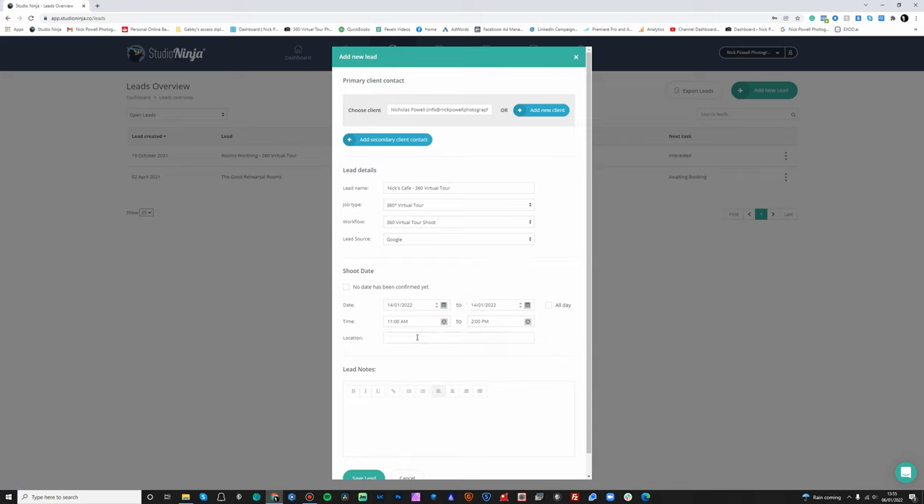We can then put in a location. The great thing with the location is that all of this information, if you have it plugged into your calendar, will pull through in the notes to your calendar. So when you've set off on your journey to go to your shoot, just open up your calendar. If you use Apple CarPlay or Android Auto or anything like that, you can actually just click on the calendar location and it will navigate you to that address. Then we just click on save lead.